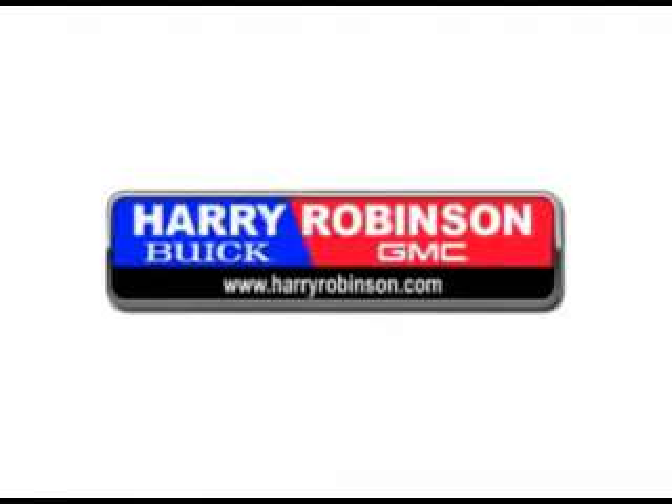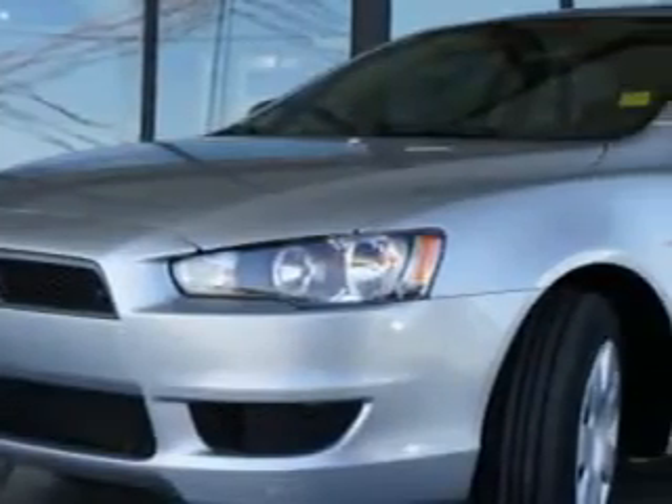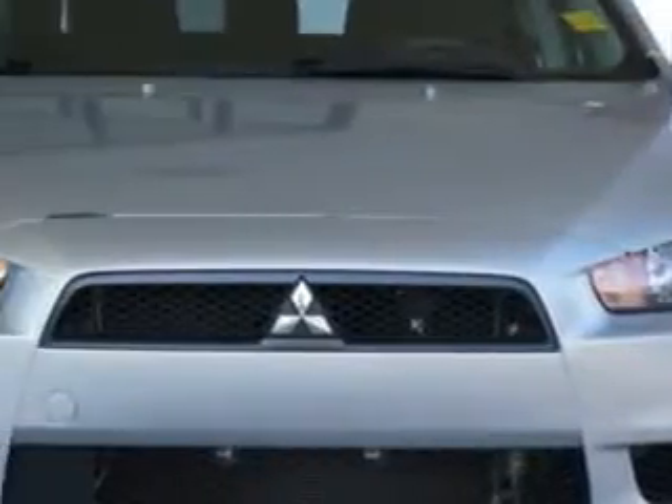Thank you for visiting us at harryrobinson.com. We can't wait to help you find your next vehicle. Check out this Apex Silver Metallic 2009 Mitsubishi Lancer, equipped with a four-cylinder engine and a continuous variable transmission, with 70,910 miles.